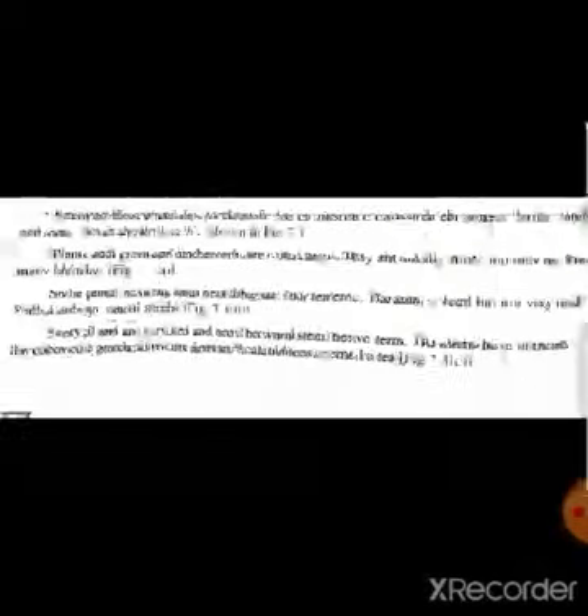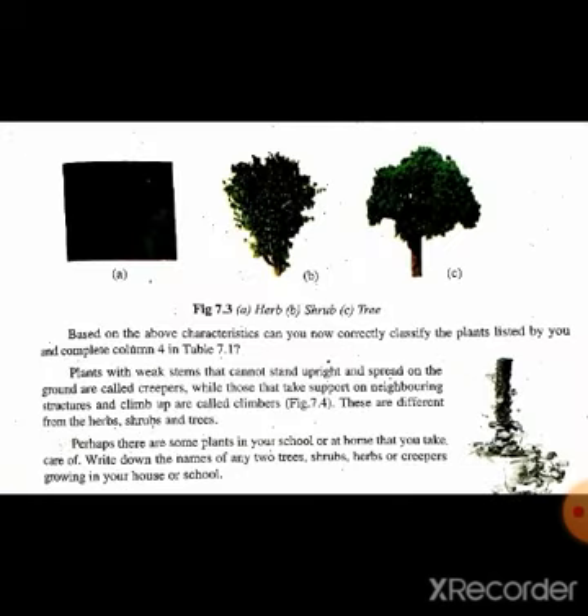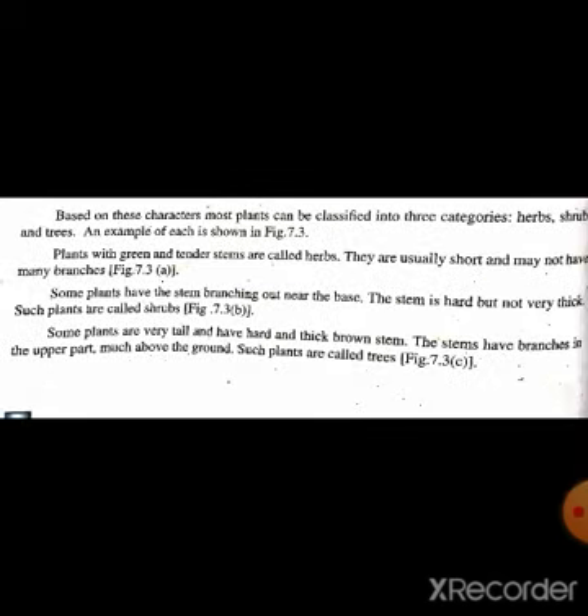یہ پودا بہت چھوٹا ہوتا ہے، زمین کے اوپر ہوتا ہے اور اس کے زیادہ branches نہیں ہوتی ہیں۔ Some plants have the stems branching out near the base. The stem is hard but not very thick. Such plants are called shrubs, figure 7.3b. کچھ پودوں کے بنیاد سے شاخیں نکلتی ہیں، تنہ سخت ہوتا ہے اور زیادہ موٹا نہیں ہوتا، ان کو shrubs کہیں گے۔ Figure 7.3b میں آپ دیکھ سکتے ہیں کہ base سے branches نکلی ہوئی ہیں۔